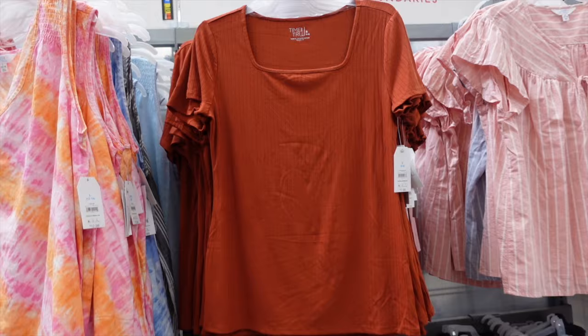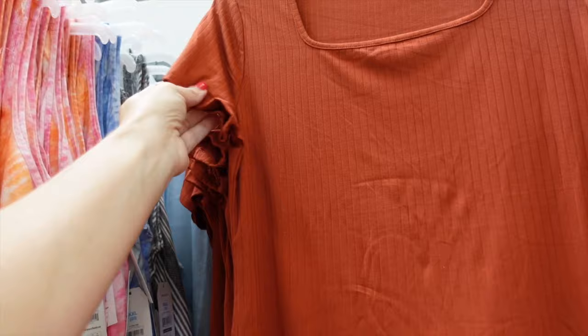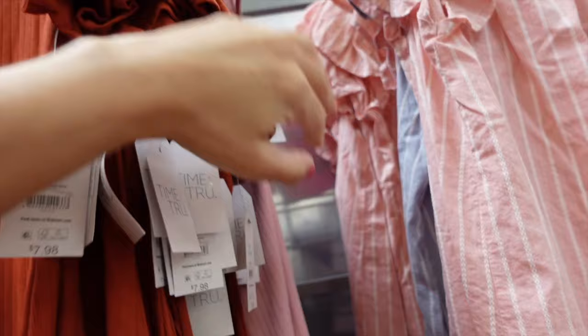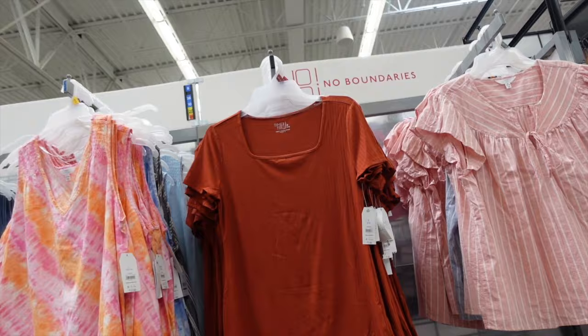Here's a new square neck rib tee from Time and True. This one has that squared neckline, nice fit on the sleeve, good fit through the body with the length, same through the back. In the rust, also comes in pink, and they're only $7.98.